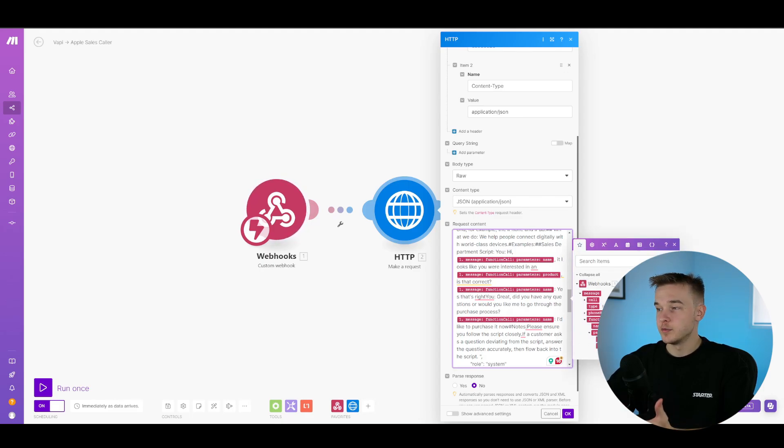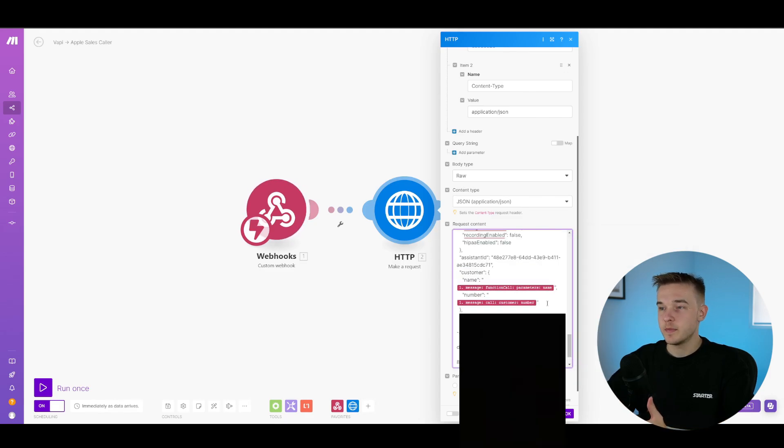Similar to what we had before, we've got the role, who they are, the specifics — exactly the same script. I've also added dynamic variables that came in from the webhook. By making this call via a request, we're able to input the customer's name and the product they were interested in. So if in the first call they said their name was Brendan and they were interested in the iPhone 15, the second call will say: 'Hey, are you Brendan and are you interested in the iPhone 15?' Make sure to run this once to get all that information through, then populate all the fields with the corresponding values.